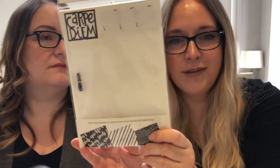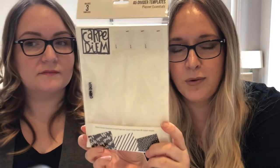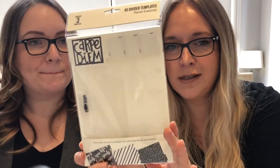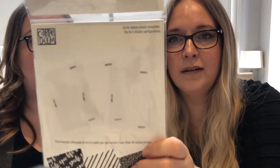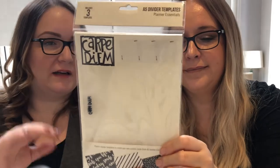They've also brought out templates which are just fantastic — you can create your own dividers rather than having to buy theirs. We've all got loads of papers lying around, so you simply draw around and cut out. They're labeled too: Divider 1 is a tab at the top, Divider 2 is the next one down, and you flip them to get tabs at the bottom. Really clever, it works really well. That's Carpe Diem.